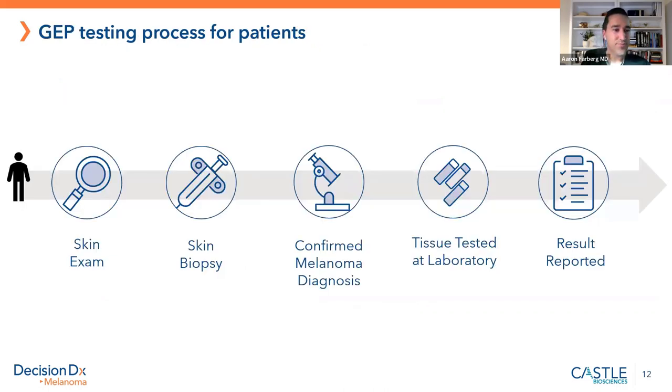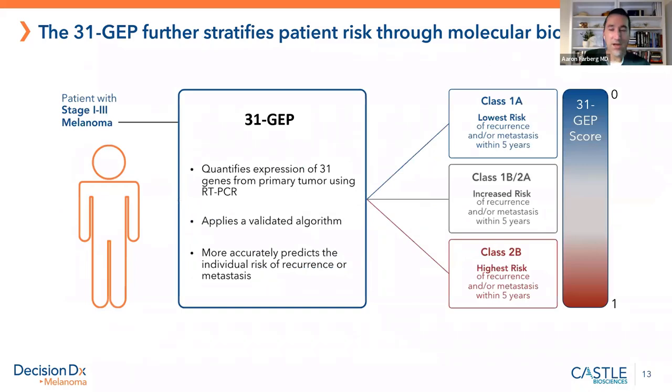Here's how gene expression profiling works: you see a dermatologist for a skin exam, a biopsy is done, a dermatopathologist confirms the diagnosis is melanoma, and then the test can be ordered. Nothing else needs to be done — no additional biopsy. The tissue is sent to the lab and run through advanced systems. The test looks at 31 genes — the 31 GEP Decision DX Melanoma — that's the trade name because it looks at 31 genes.